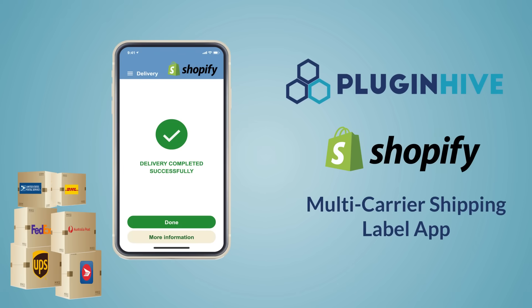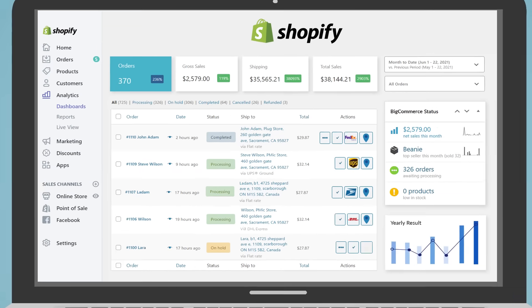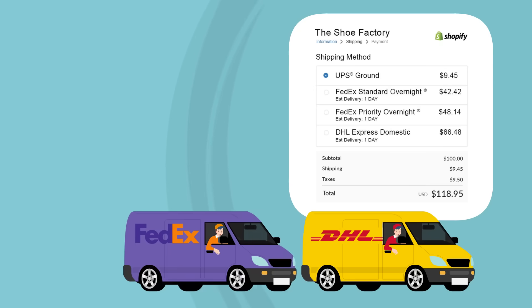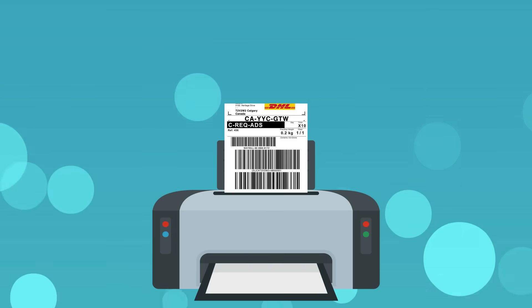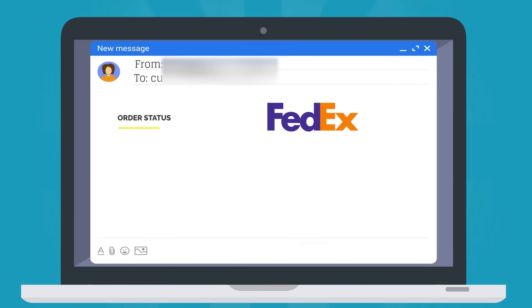PluginHive's Multi-Carrier Shipping Label app automates the complete shipping process right from the Shopify dashboard. The app calculates and displays accurate shipping rates and delivery estimates at checkout, allows you to print hundreds of shipping labels without copy-pasting each package detail, and handles the "Where's My Package" query from hundreds of customers by automatically adding the tracking details to the order completion emails.